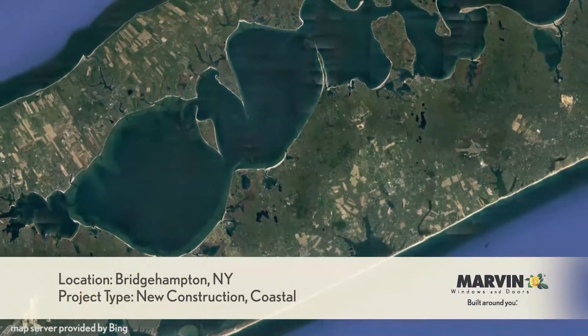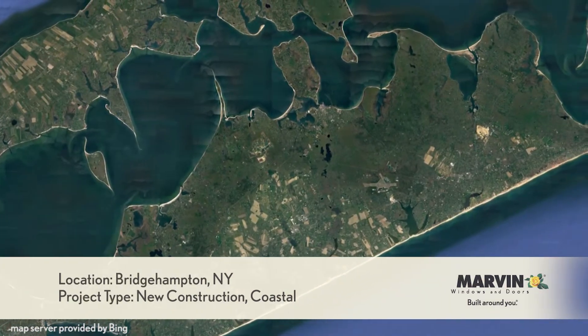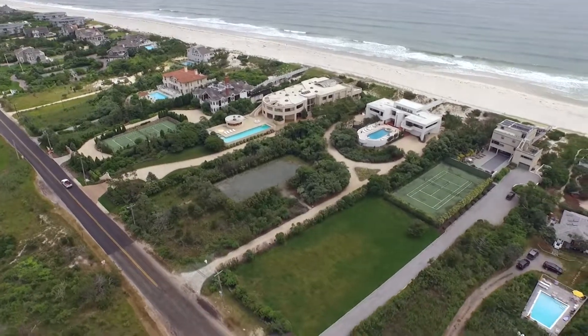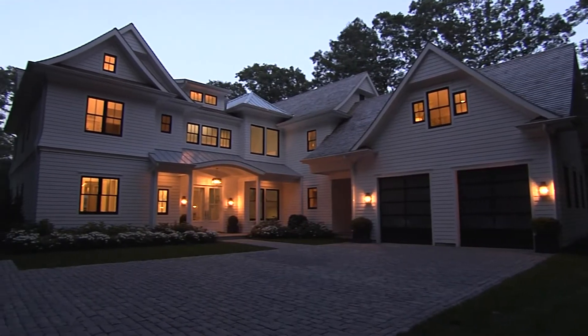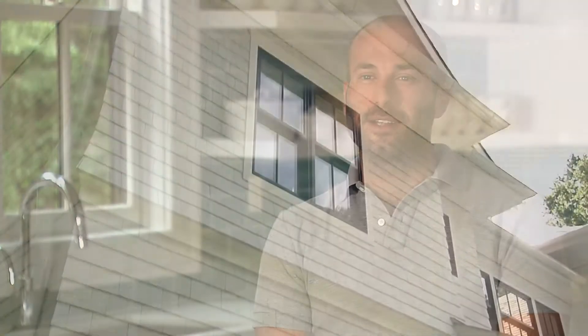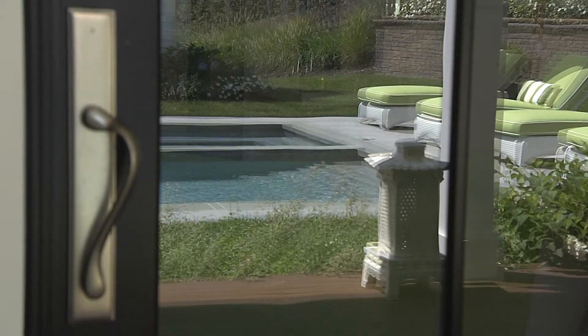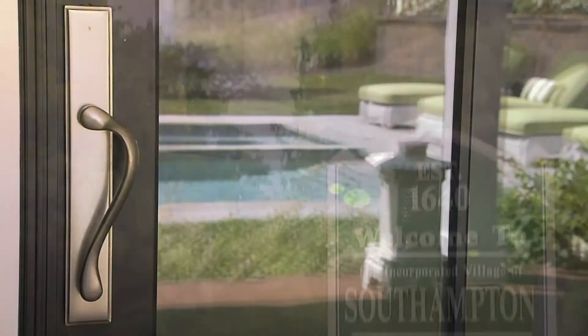When architect Fred Thru and builder Anthony Balducci located this property on the east end of Long Island, they knew they had an opportunity to build something special. They loved the approach to the house, pulling up the hill, and just saw something really different sitting up there as you drive down the street. And Marvin Windows and Doors would be the perfect element to help bring their vision to life.